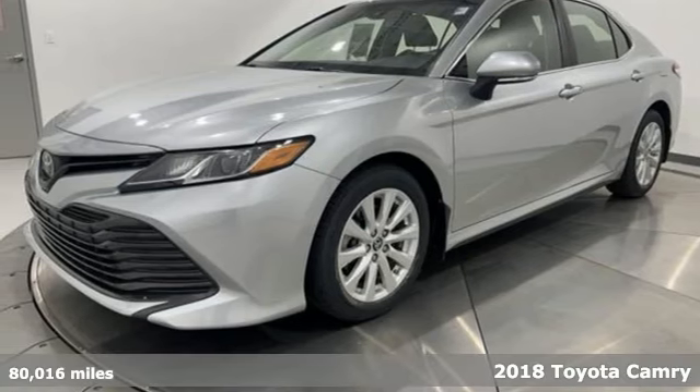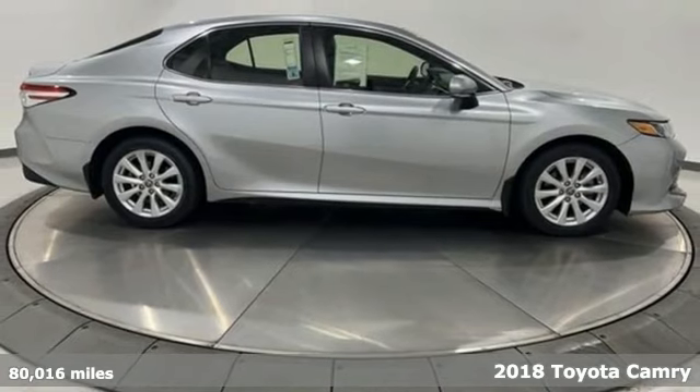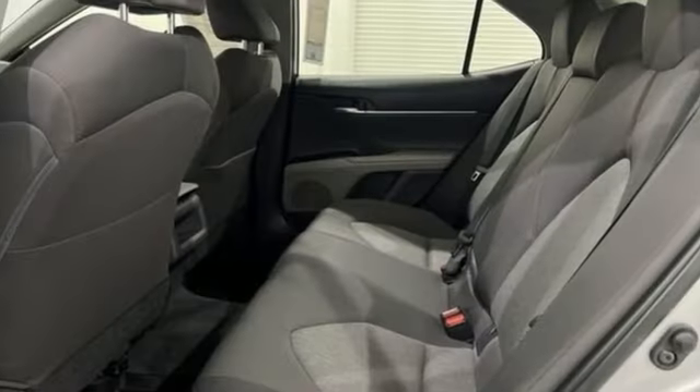It's a 2018 Toyota Camry. With breathtaking performance and more standard safety features, this Camry proves you don't have to compromise. It's longer, wider, and lower for better handling and ride quality.